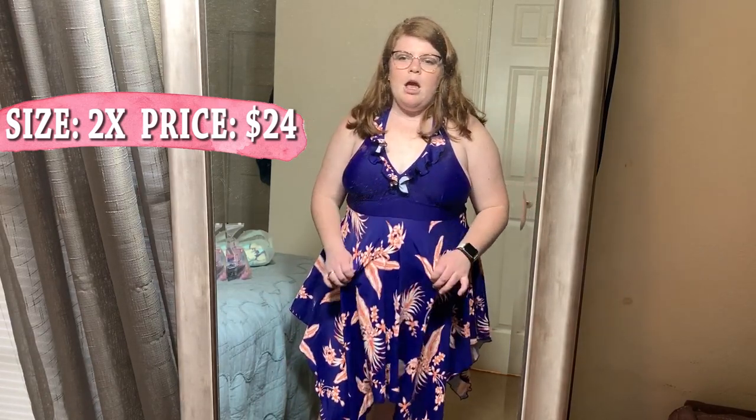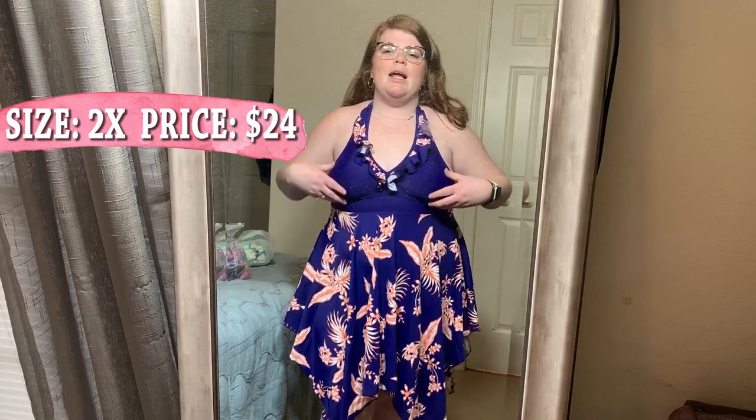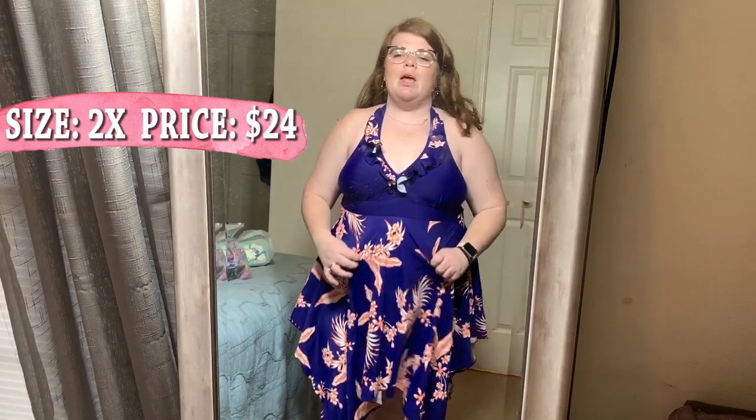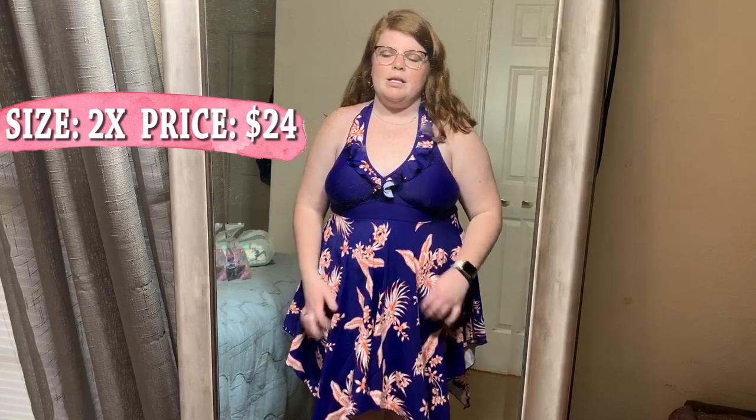Overall, I think the breast area is a little weird — it makes me feel like I'm sagging a little bit. This is as tight as I can do it without being uncomfortable. All the support is coming from your neck, and it has nice little ruffles on the breast.